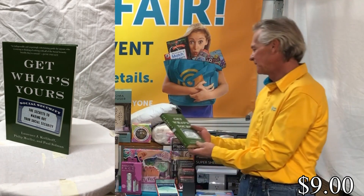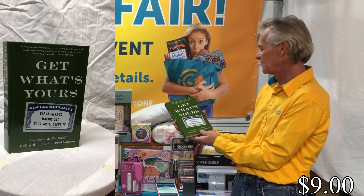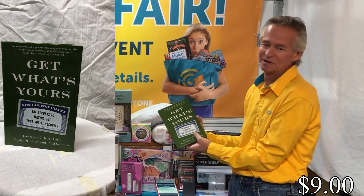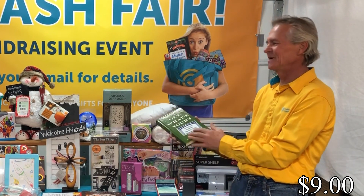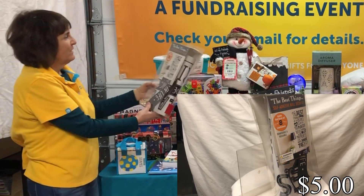Then we've got a book called Get What's Yours: The Secrets of Maxing Out Your Social Security. If you're reaching social security age — which we are — it does cover some key items, though I haven't read it page for page.